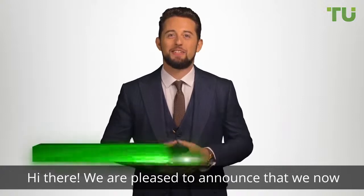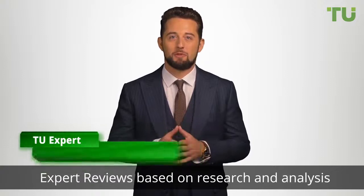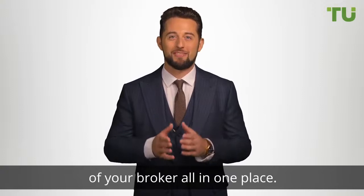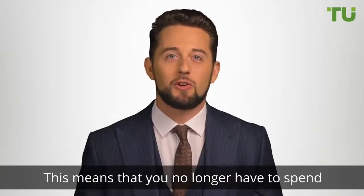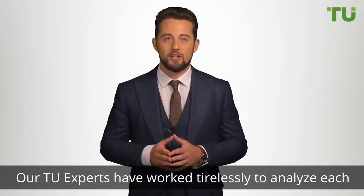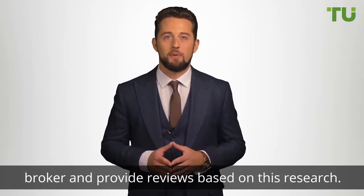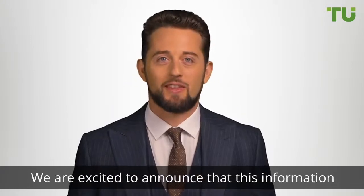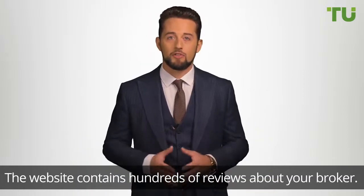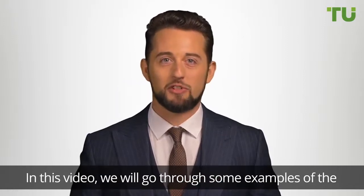Hi there, we are pleased to announce that we now have a dedicated space where you can find Traders Union expert reviews based on research and analysis of your broker, all in one place. This means that you no longer have to spend hours searching for information about your broker. Our Traders Union experts have worked tirelessly to analyze each broker and provide reviews based on this research. The website contains hundreds of reviews about your broker.